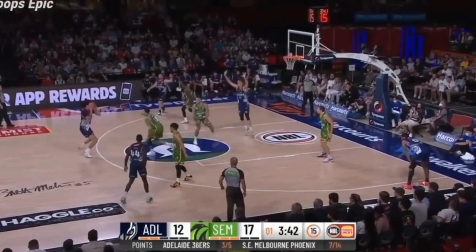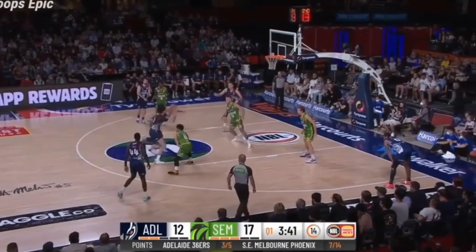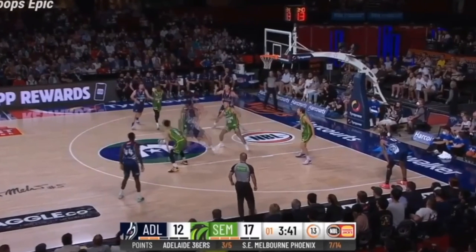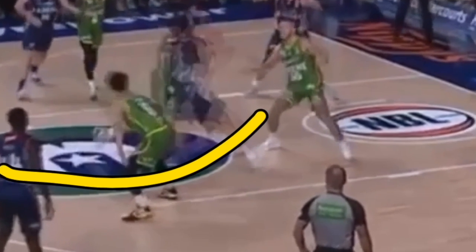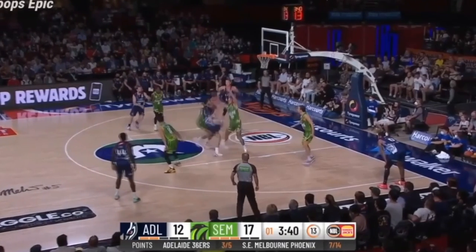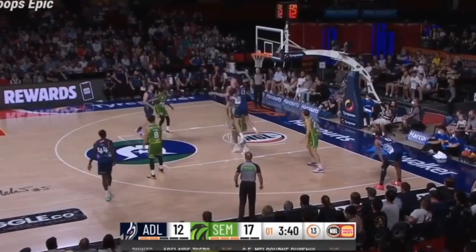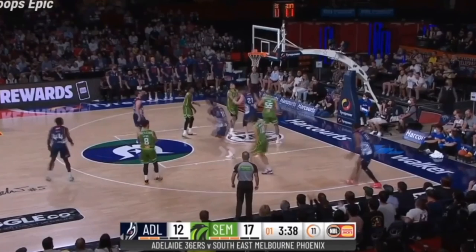Kai Soto is a three-point threat and also very good at handling the ball and driving. Here he drives past his player, picking up a help-side defender. Because he picked up that help-side defender, he could have easily went up for the shot — but again, what's easier? Fighting over two players, or passing to somebody who is absolutely wide open for that layup?